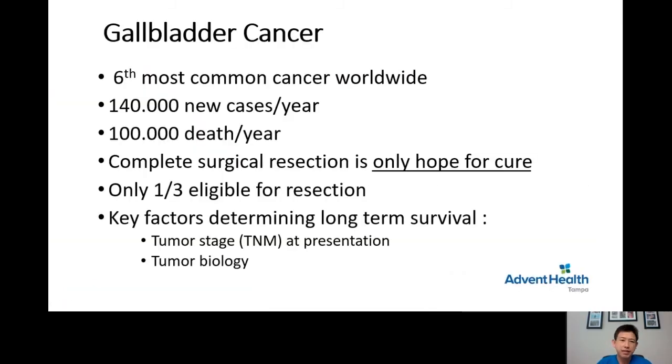Gallbladder cancer is the sixth most common cancer worldwide. It is approximately 140,000 new cases per year, which result in 100,000 deaths per year. Complete surgical resection is the only hopeful cure for this disease. Unfortunately, only a third of patients are eligible for surgical resection. There are several key factors determining long-term survival of gallbladder cancer.